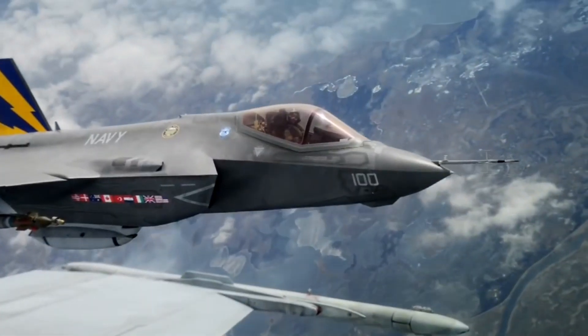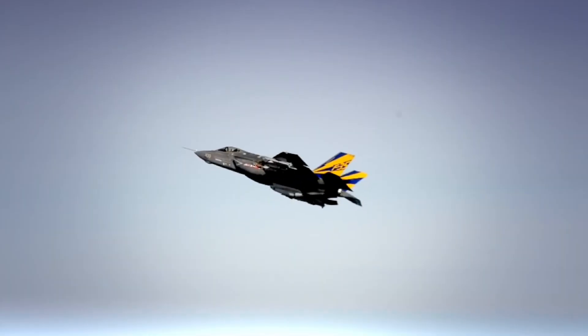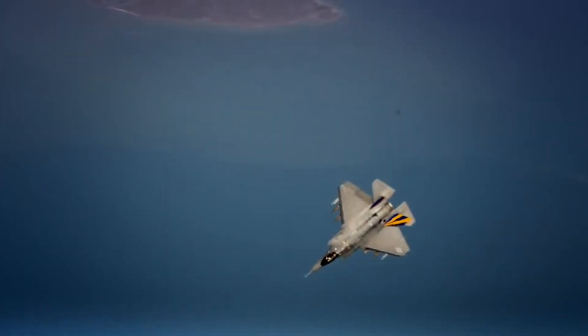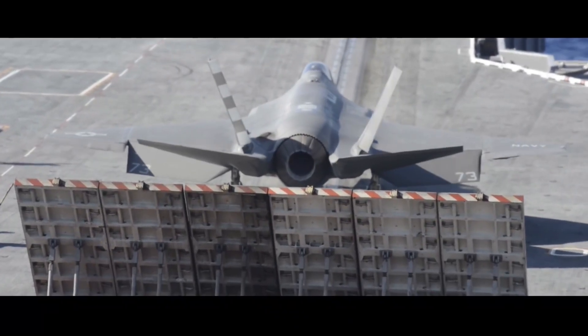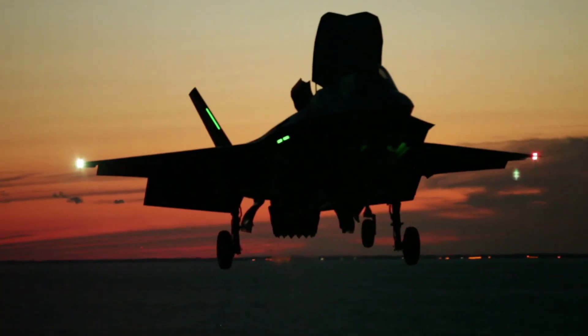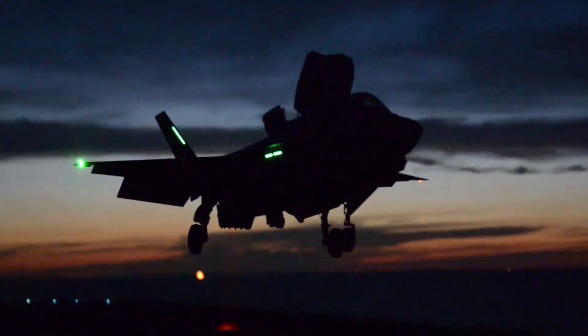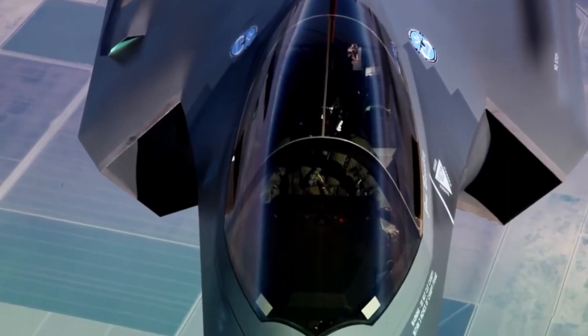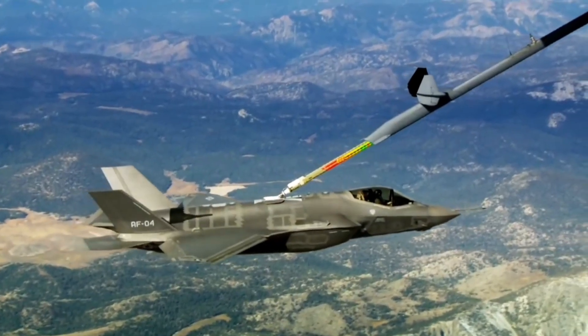The F-35 plays a critical role in national defense, capable of efficiently confronting a wide range of threats. One of its most striking capabilities is mid-air refueling. This aircraft can refuel from various tanker aircraft used by the U.S. Air Force. Using a refueling probe mounted on the nose of the aircraft, the F-35 can connect itself to tanker aircraft in the air.